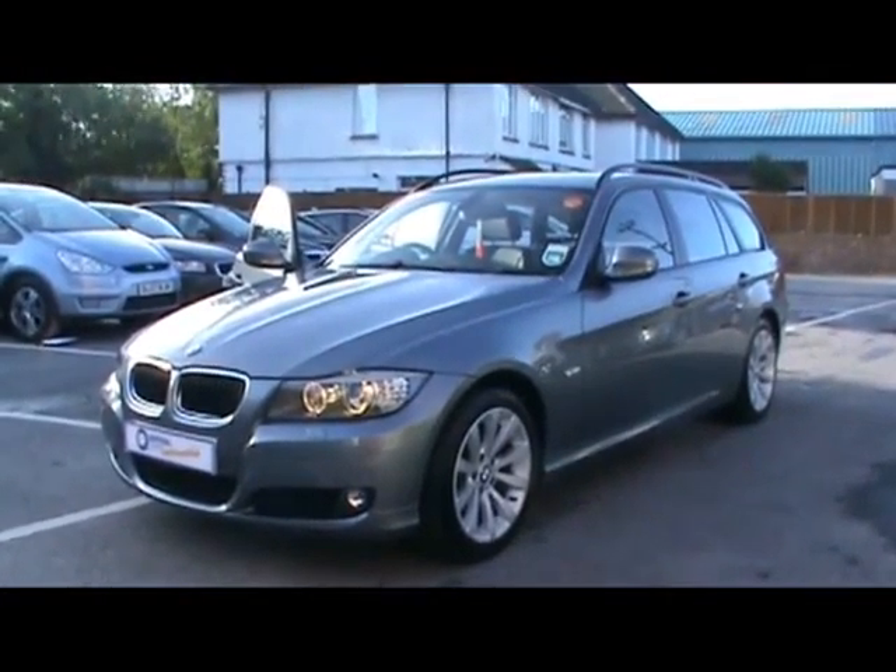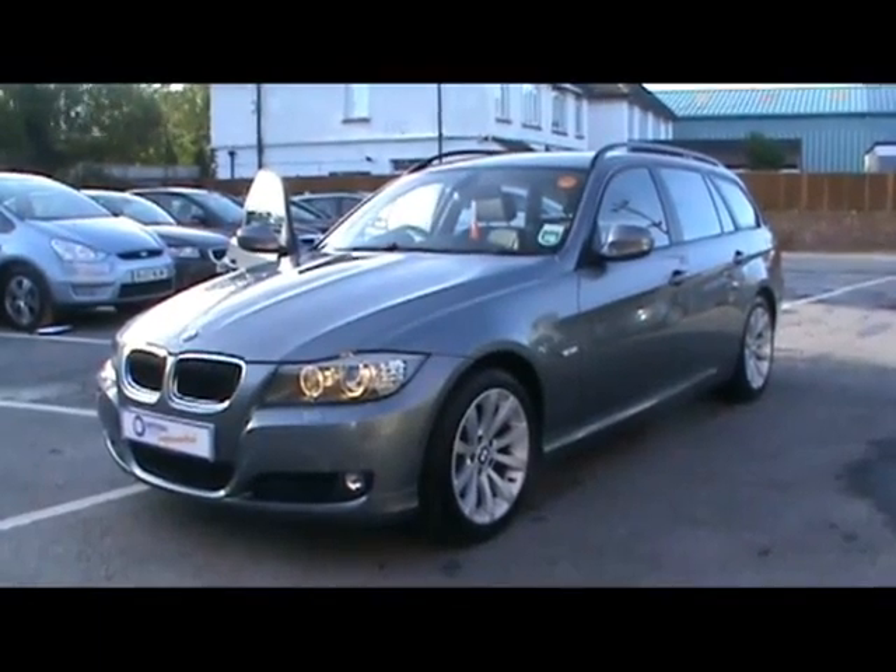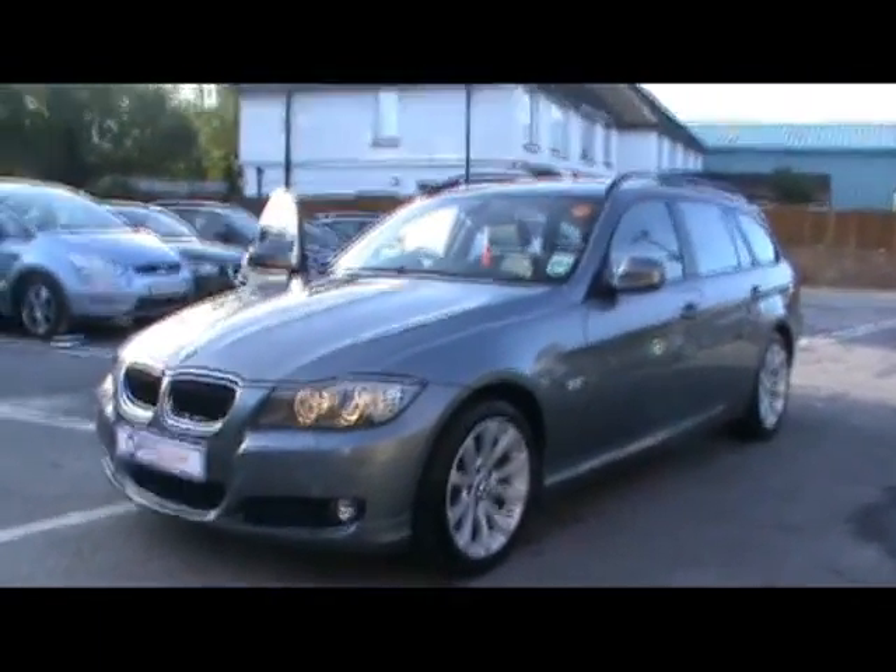Welcome to Imperial Cars. We have a BMW 320d SE Touring on a 59 plate. We have a quick tour around the car to highlight some of its features and to try and give you a better idea of the condition as well.